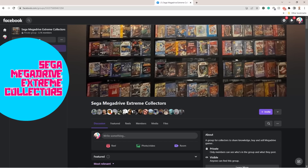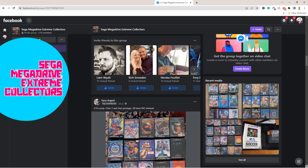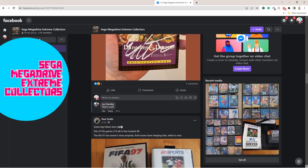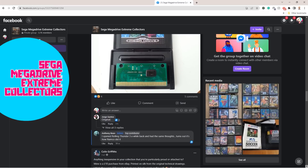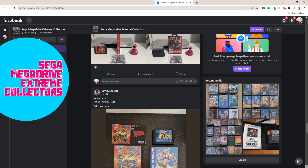So how did I get my hands on a peripheral that only comes up for sale once every few years? It was luck and chance. I belong to an awesome Sega Mega Drive community on Facebook called the Sega Mega Drive Extreme Collectors, where fans of the console share information and history, pictures of stunning collections, and very rare and exclusive pieces from the Mega Drive collection.